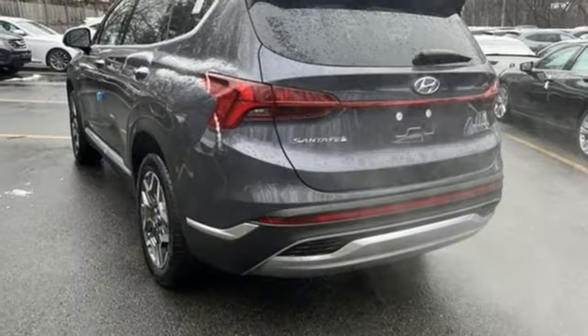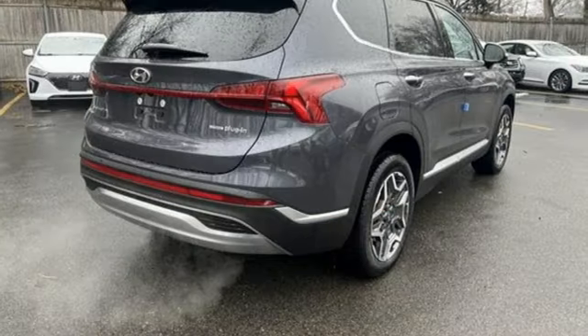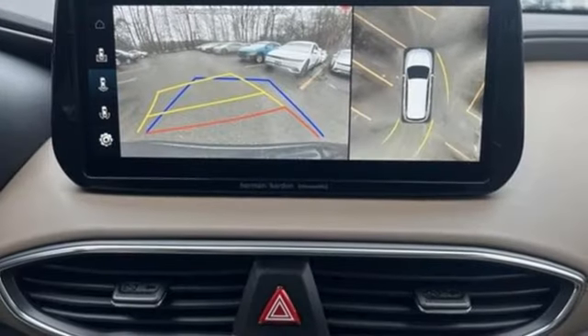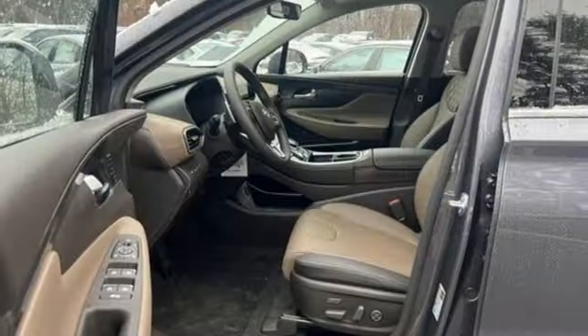Intercooled turbo inline four-cylinder engine. Heated and ventilated leather bucket seats. Integrated navigation system with voice activation. Auto-dimming rearview mirror. Dual-zone climate control. Memory exterior door mirror settings.